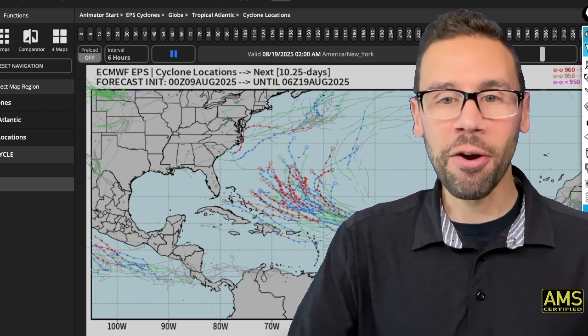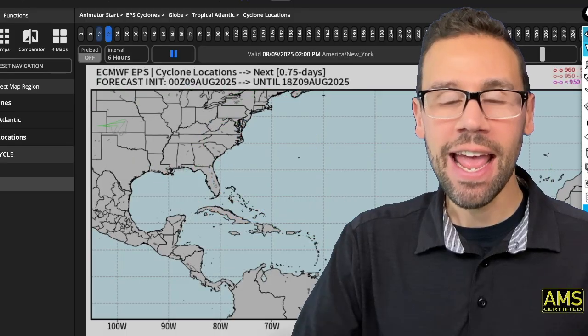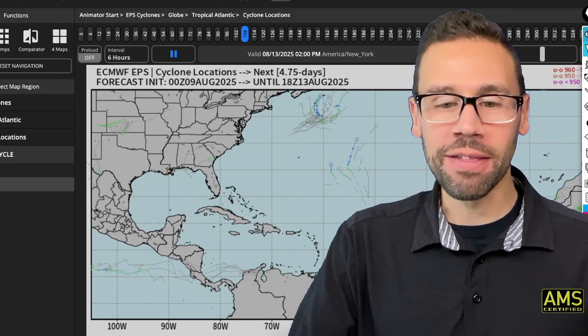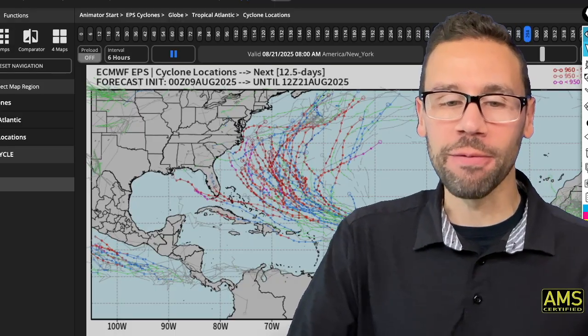We are a month away from peak hurricane season and there is a threat for an east coast hurricane in the next couple of weeks. Talk about that now and more forecast details here as I break it all down for you.